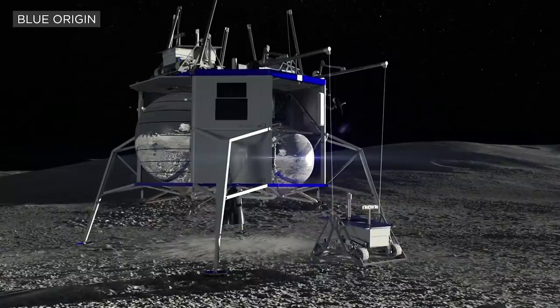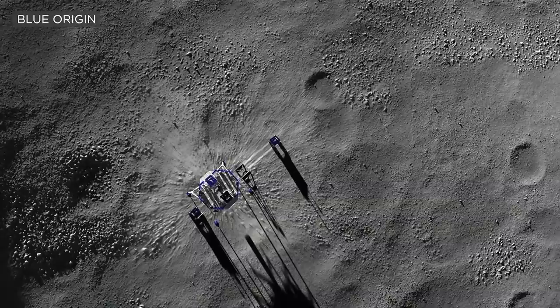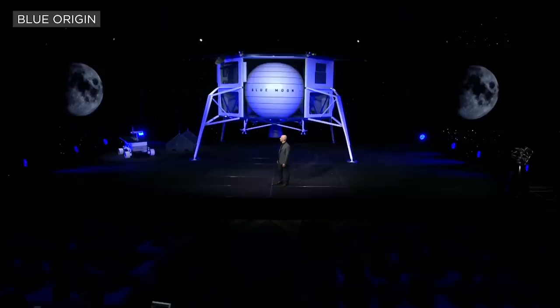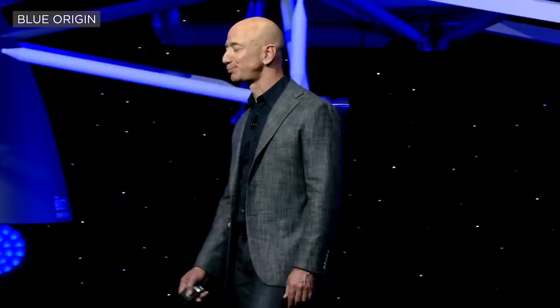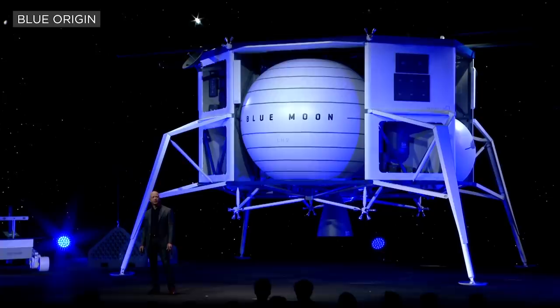Look at those long shadows — the shadows are always long on the poles of the moon. People are very excited about this capability to soft land their cargo, their rovers, their science experiments onto the surface of the moon in a precise way. There is no capability to do that today.